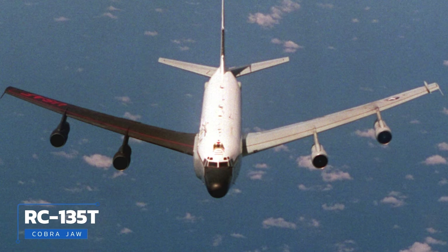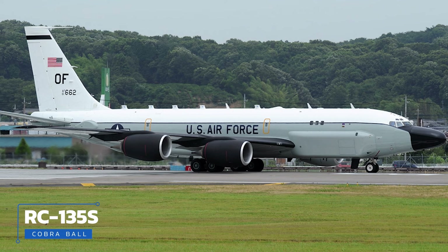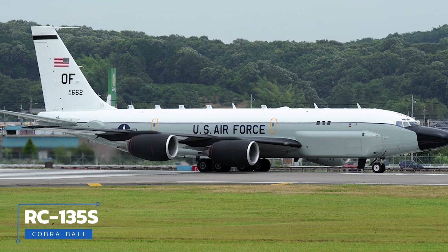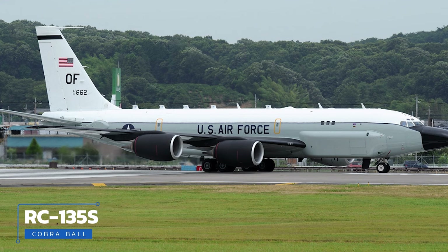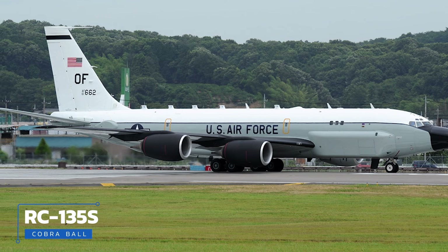The Cobra Jaw variant was the first RC-135 to feature the prominent radome, giving the hognose its name. The RC-135S Cobra Ball was customized as a rapidly deployable aircraft to collect optical and electronic data on ballistic targets. The RC-135X Cobra Eye was a telemetry and missile range instrumentation aircraft — a single airframe converted from a C-135B in the late 1980s — whose mission was to track the re-entry of intercontinental ballistic missiles.